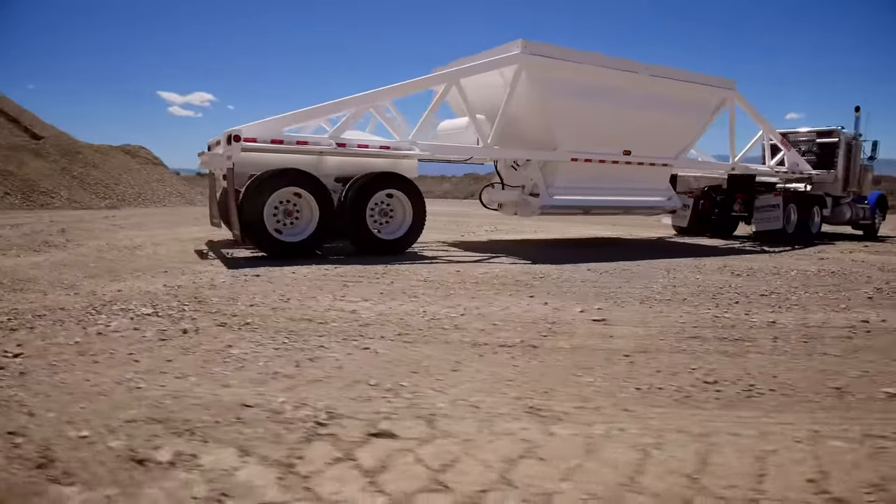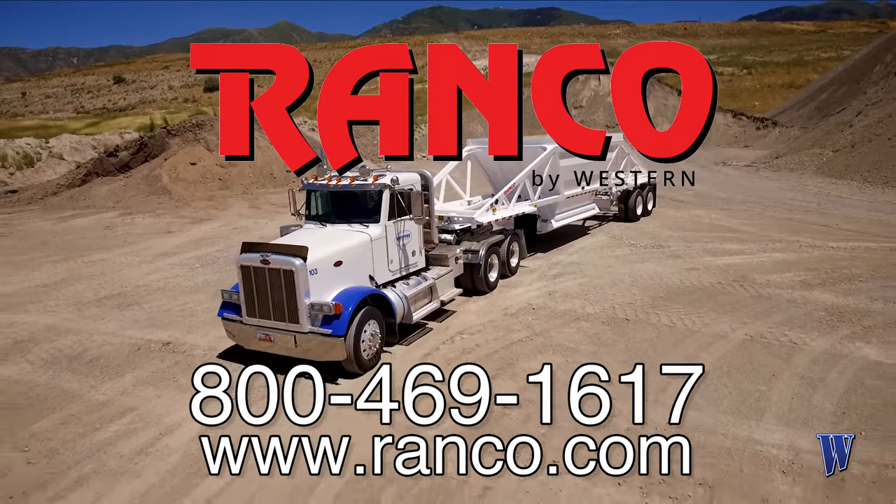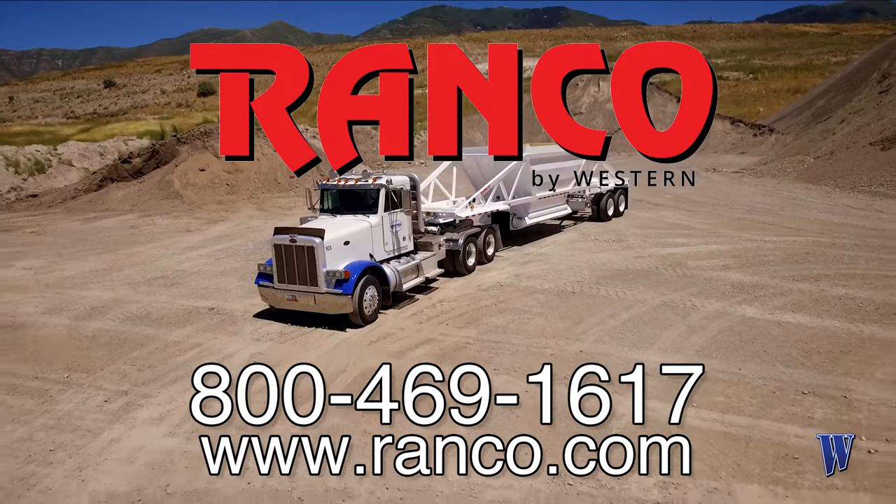Need an additional manual or diagnostic support? We're here for you and all of your trailer needs. Call us or visit us online at ranco.com.